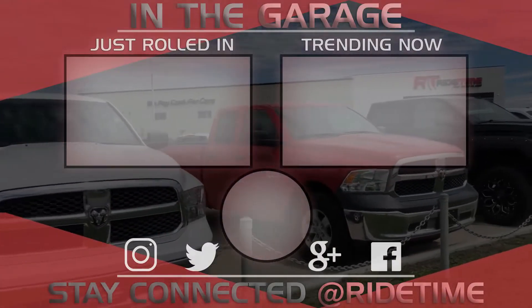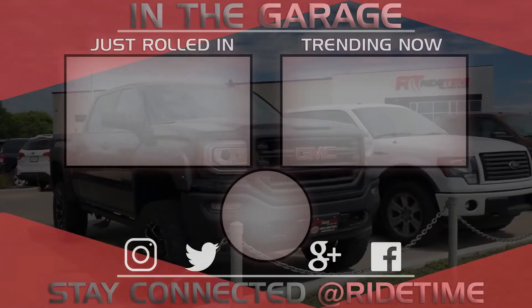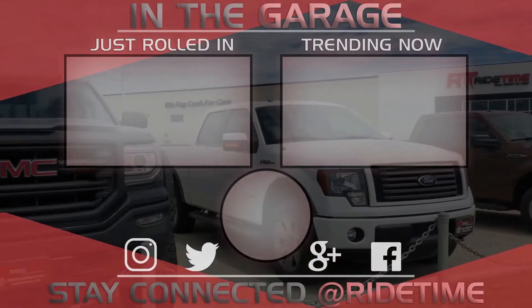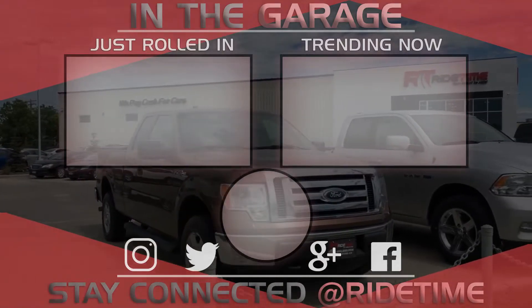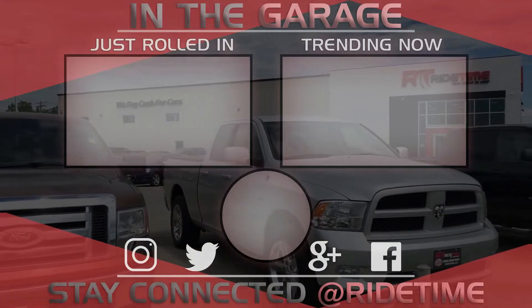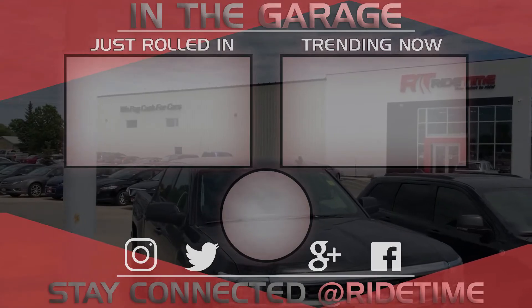Thank you very much for watching and we hope you enjoyed our video. If you'd like to stay up to date with us here at RideTime, feel free to click on that RT logo right in the middle and subscribe. Also feel free to watch either of these two awesome videos to stay up to date with your special videos.